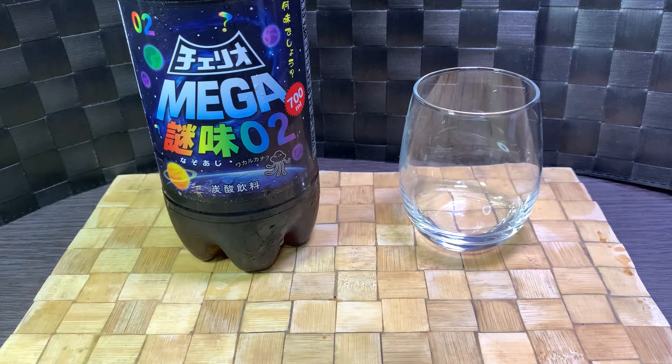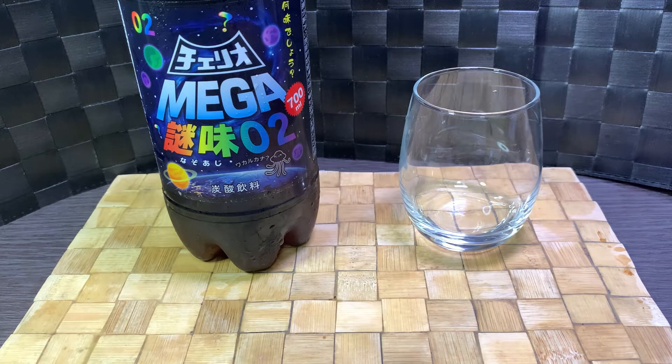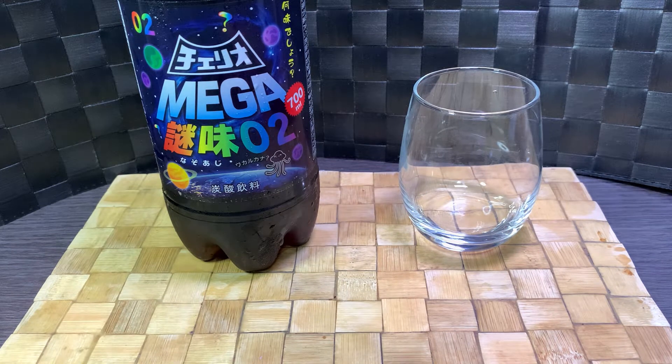So this is Cheerios Mega Mystery Flavor Zero Two. Getting into a little bit of history: Cheerio is a soft drink manufacturer in Japan established in 1963. They're kind of like an off-brand, not mainstream drink manufacturer. They've been around for a while, but none of their stuff is the mainstream stuff.